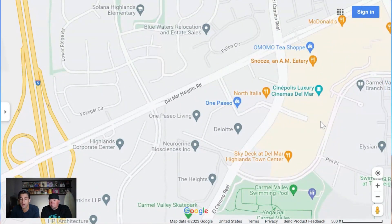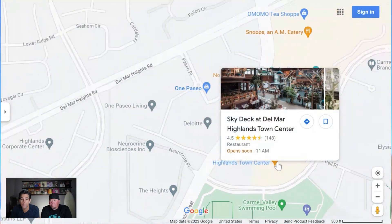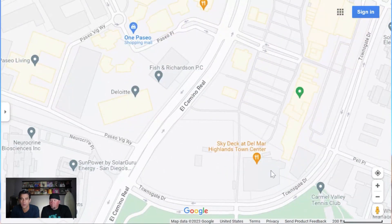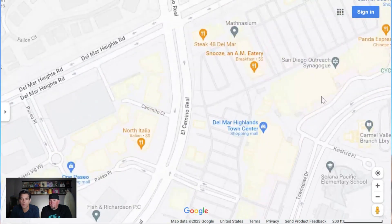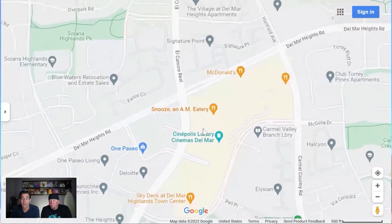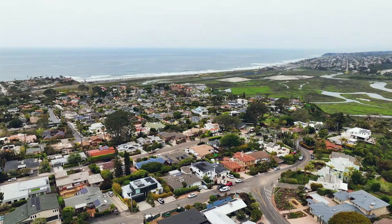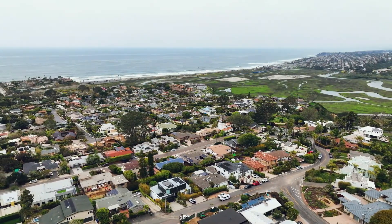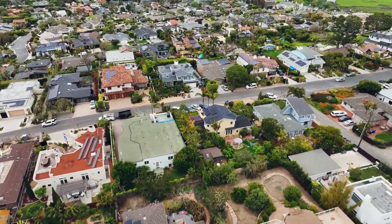Del Mar Highlands Town Center is about 10 minutes away from Solana Beach and is a great spot to visit. Now we're west of the 5 freeway and you can see up on this hill there are some gorgeous views. This is where you're going to find the most character in Solana Beach as far as different types and styles of homes. There are some beautiful brand new homes, some older places that have been somewhat redone, and these are all winding streets with no sidewalks — you're just cruising through.